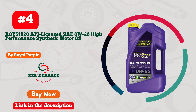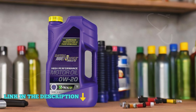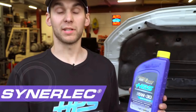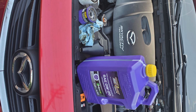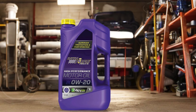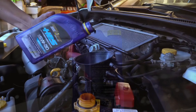Number 4. Royal Purple Roy 51020 API Licensed SAE 0W20 High Performance Synthetic Motor Oil is a top-tier choice for those seeking optimal engine protection and performance. This synthetic motor oil is designed to provide superior wear protection, ensuring that your engine components stay in excellent condition even under the most demanding driving conditions. One of its standout features is its ability to increase fuel efficiency, helping you save money at the pump. Additionally, Royal Purple Motor Oil is engineered to protect your vehicle's expensive catalytic emission system, ensuring longevity and reliability.